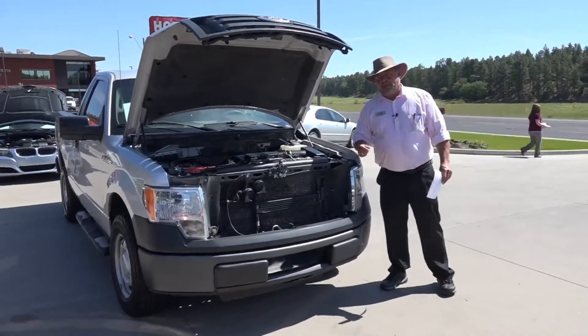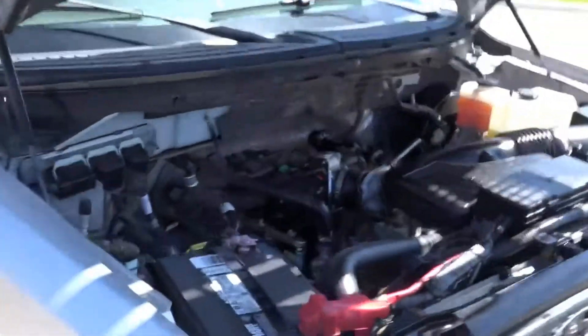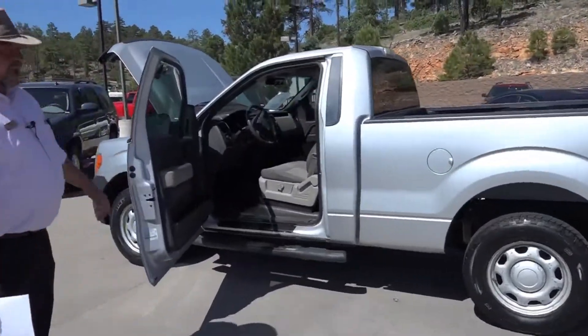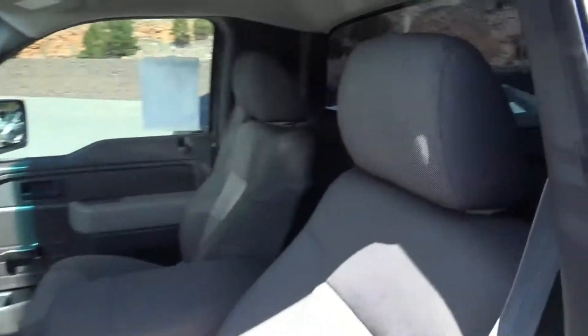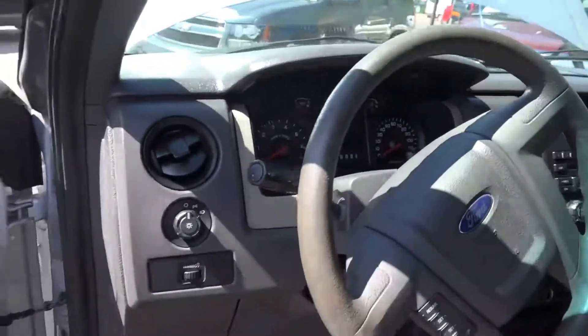And if you're looking for a two-wheel drive pickup, you need to come take a look at this one. As you can see, this XL line of pickup is a regular cab. It has bucket seats for driver and passenger and a flip-up console in the middle, so you can't put a third person in there. It does not have power windows or door locks, which makes it have less things that can go wrong with it.